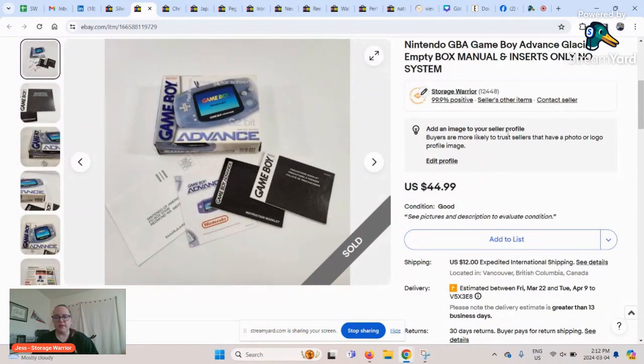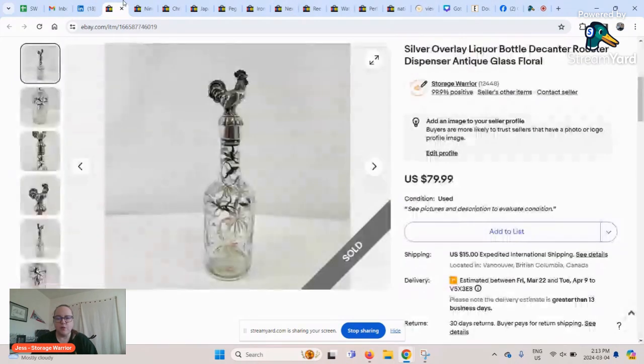This one I'm sharing in case you don't know that empty boxes can have reasonably good value. This is just the box for a particular Game Boy Advance — no games, no system, just the inserts and the box. It was rescued from the trash along with a bunch of video games from various systems like Xbox 360, which don't usually have much value. I did an offer to watchers of 10% off and somebody took it right away — $40.49 US for an empty Game Boy box. Nice and easy to ship too.